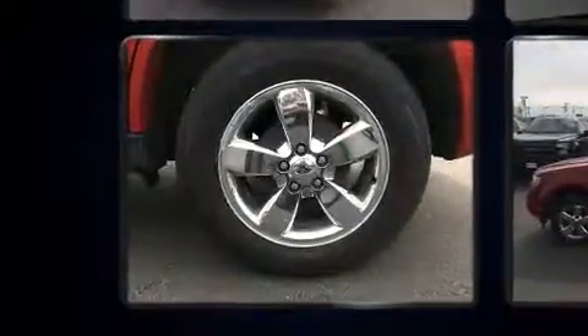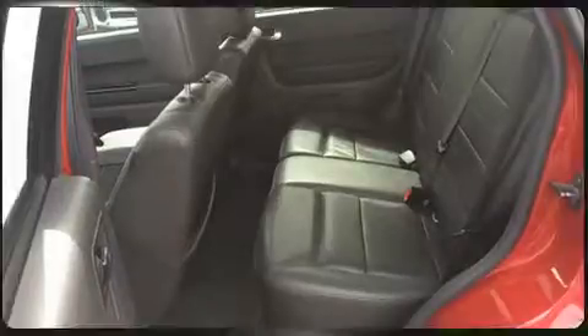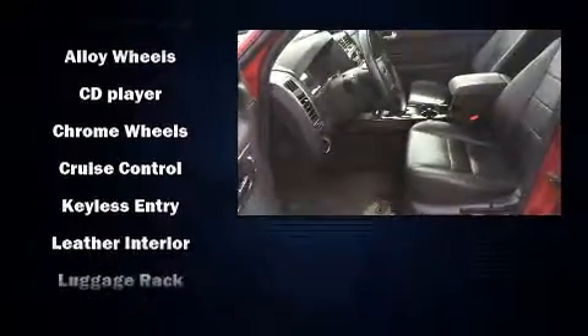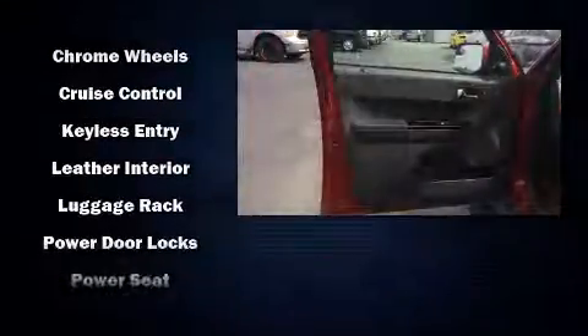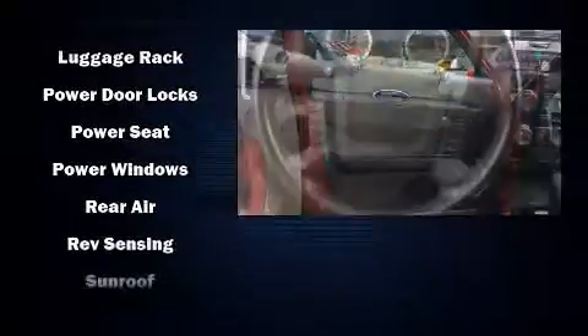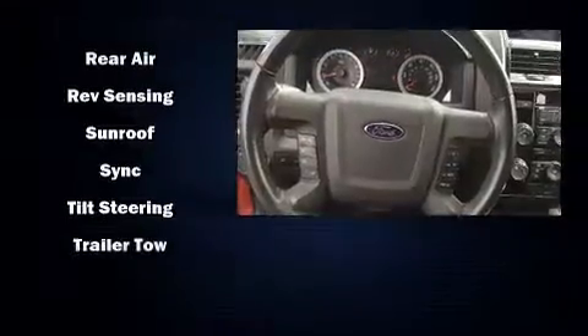Ford ensures the safety and security of its passengers with equipment such as dual front-impact airbags with occupant-sensing airbag, head curtain airbags, traction control, brake assist, ignition disabling, and ABS brakes. Electronic stability control stands out as a technologically savvy innovation, keeping you better connected to the road.